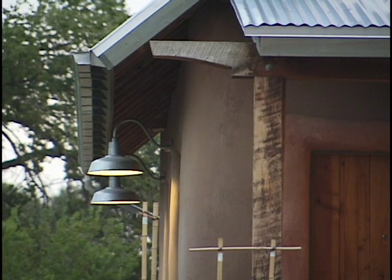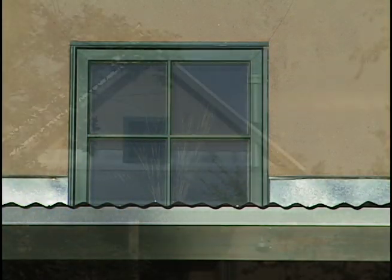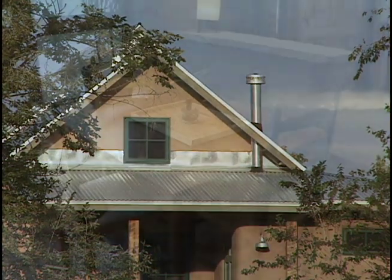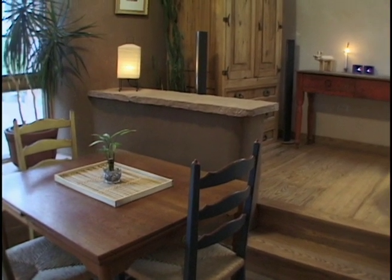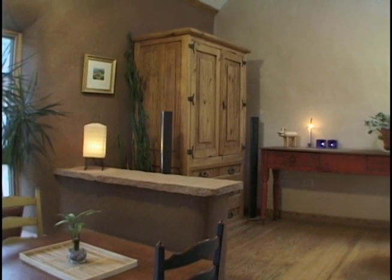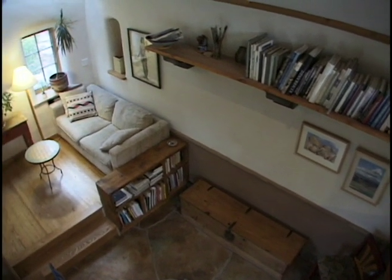Since my background is as a designer, obviously the aesthetics had to play a very important part of this. I think this is something that is sometimes forgotten or missed in sustainable design — if the house is not aesthetic, it's probably not going to last as long. You need to have structures that feel good and look good visually. This is something I think is missing quite often in our cities and towns today, particularly in houses.